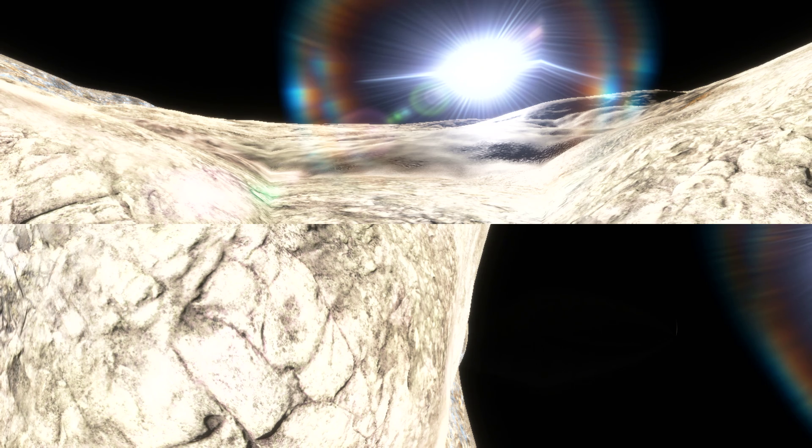Welcome to Mercury, where the sun scorches the barren, airless surface.